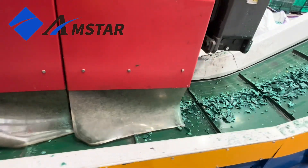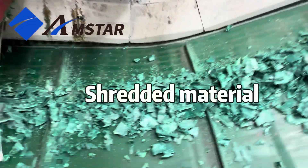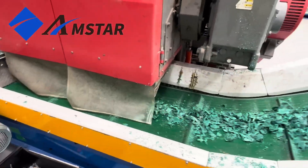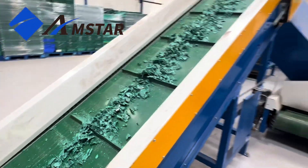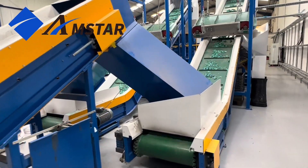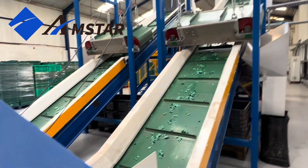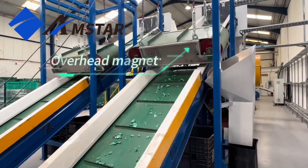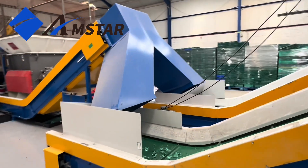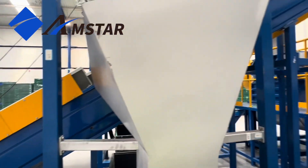The process starts here at the belt conveyors, which are uniquely equipped with a magnetic drum and an overhead magnet to capture every piece of material, channeling them effectively towards the granulation stage.